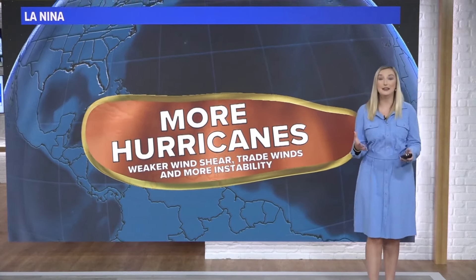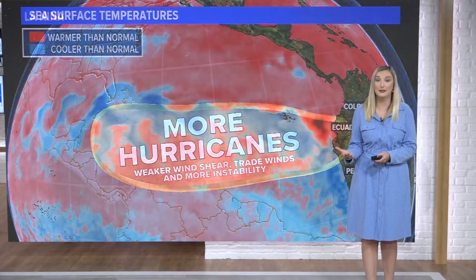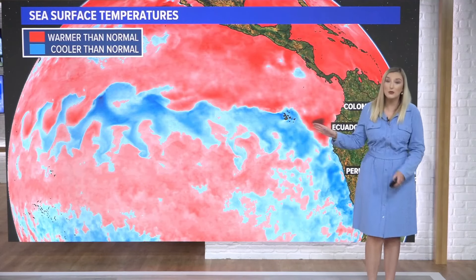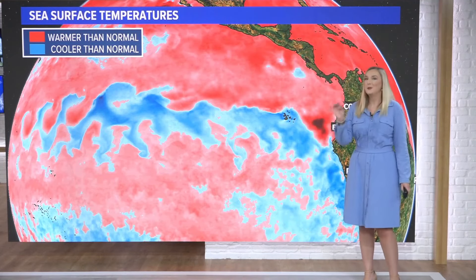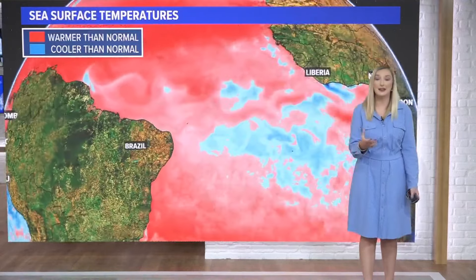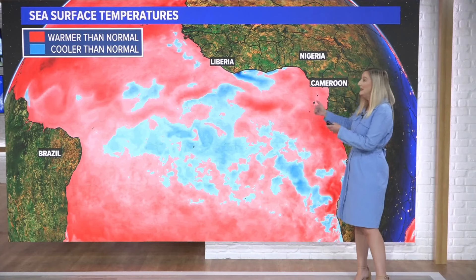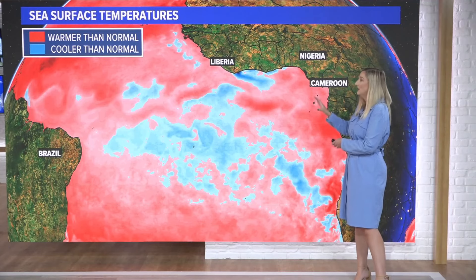You've likely heard us talk about La Nina and how we're expecting that this year and how that usually means more hurricanes. La Nina is colder than normal water in the Pacific, but what you may hear about soon is something called Atlantic Nina. It's a similar phenomenon — cooler than normal waters in the eastern Atlantic, near the equator.